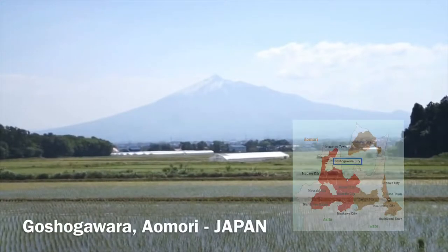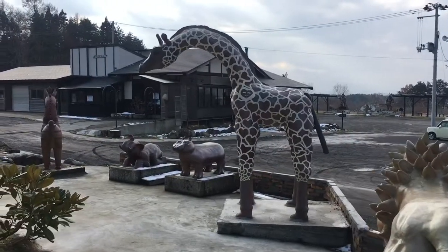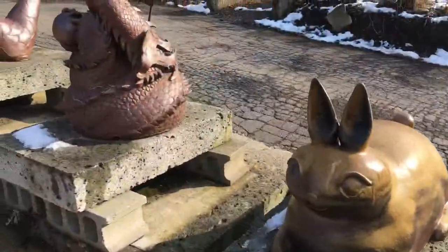Kanayama is surrounded by a vast rice field and apple farm. The facility is equipped from pre- to post-production processes and designed not only for ceramic lovers, but also for every family to enjoy, relax, and to have fun.